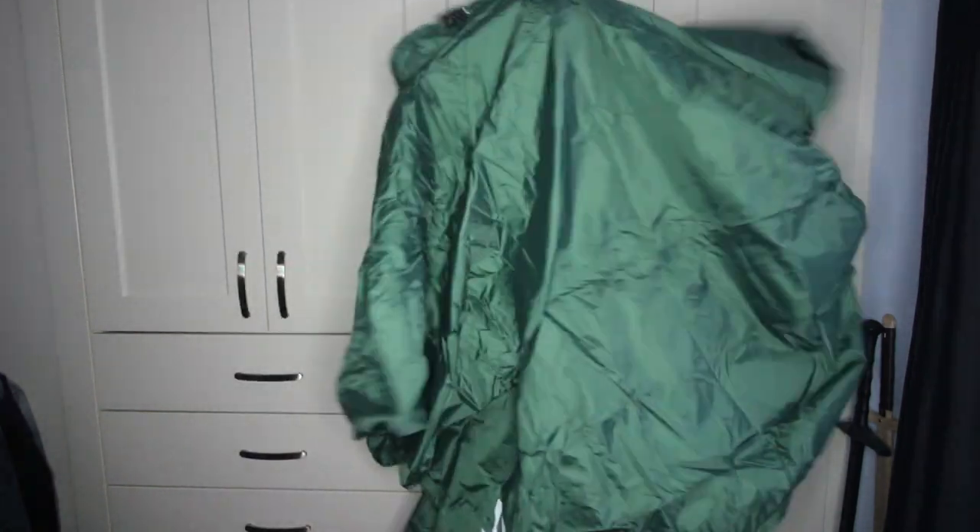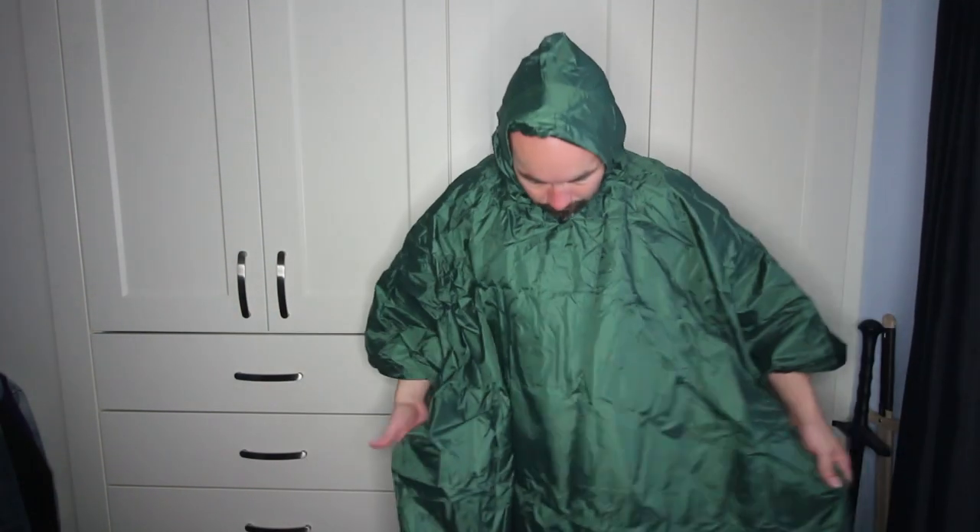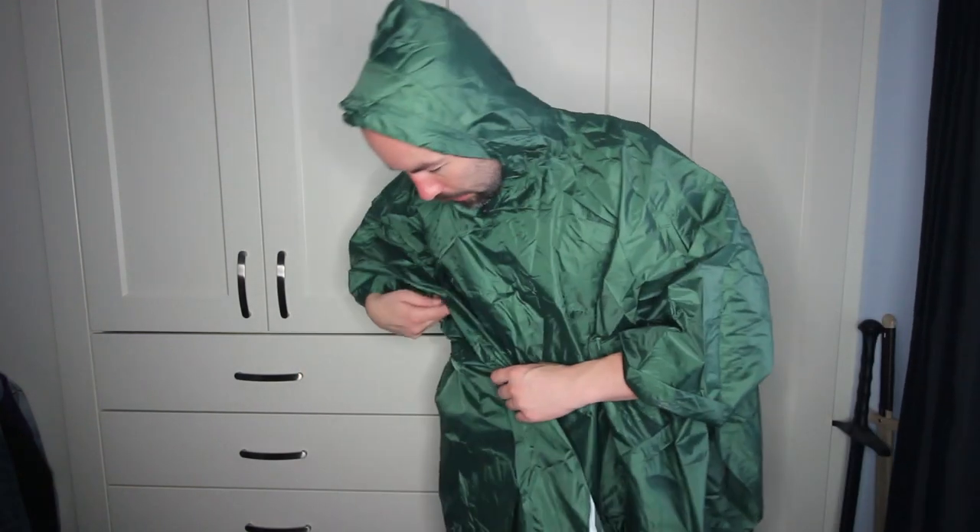Right, okay. There we go. It looks like I'm wearing some kind of wingsuit, doesn't it? Let's just do a little turn to the back, and then the front. Yeah, there we go. I can see this working quite well.